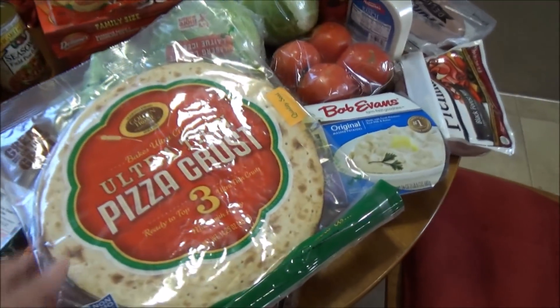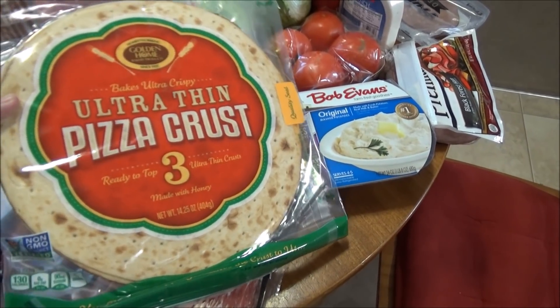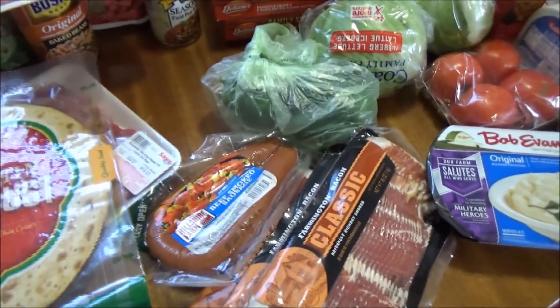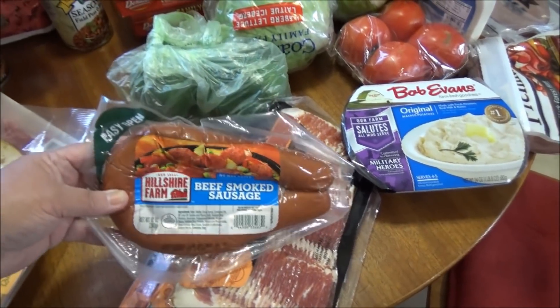I picked up three of these Golden Home Baked Ultra Crispy Ultra Thin pizza crusts — there are three of them in the pack. We also got some smoked sausage.